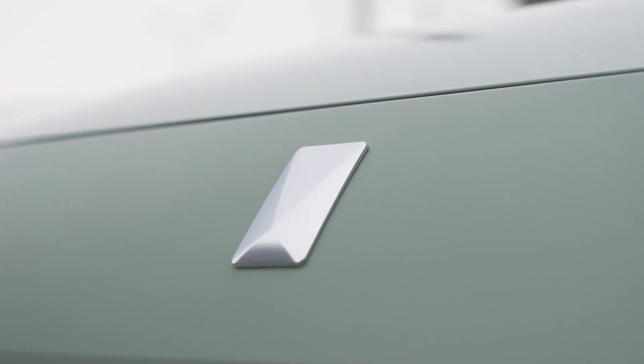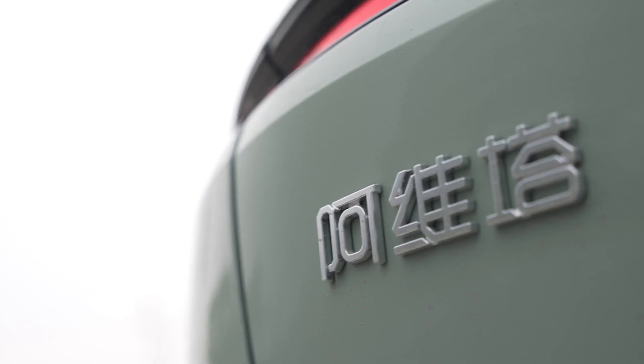Anyway, the bottom line is this Avatar 11 is — how should I put this — quite unique. Its background is even more unique. Avatar is a new brand formed by three massive names. Chang'an is a car company located in Chongqing, China, that produced 2.3 million cars last year. They're also the joint venture partner of Ford and Mazda in China, so they know how to make cars.